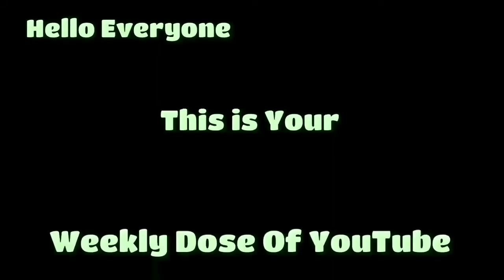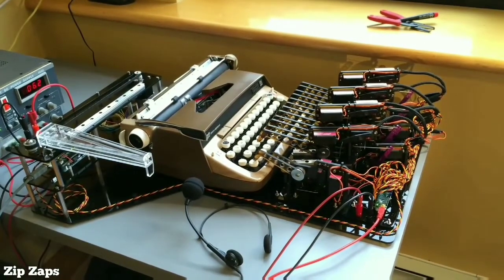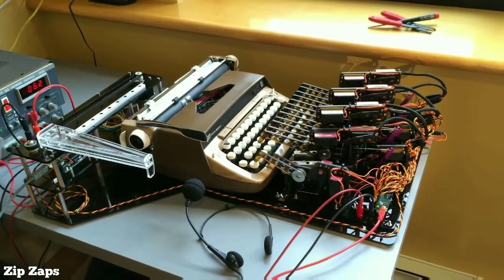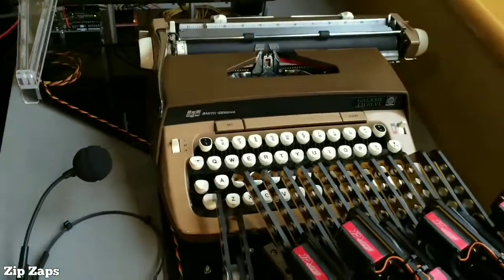Hello everyone, this is your weekly dose of — here is an automated typewriter that takes dictation by using Windows voice recognition to turn speech to text.